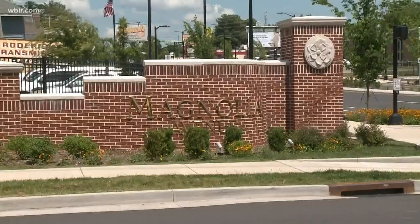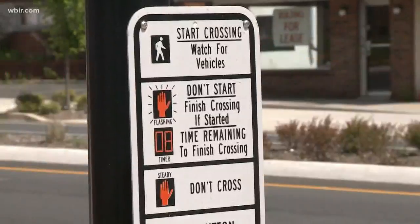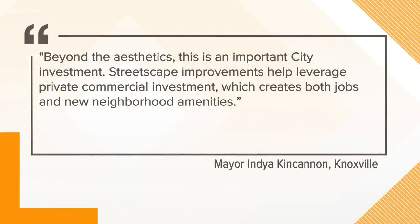The goal from the beginning was to improve the look and overall mobility of the area. Knoxville Mayor India King Cannon says beyond the aesthetics, this is an important city investment. Streetscape improvements help leverage private commercial investment, which creates both jobs and new neighborhood amenities.